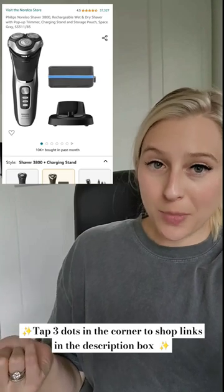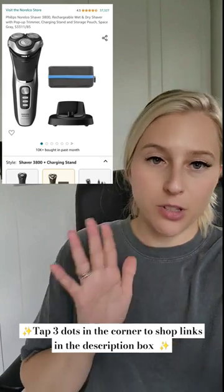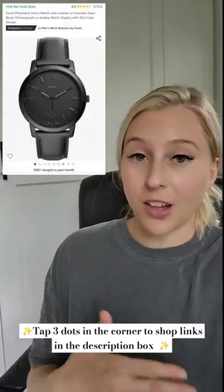This one is super popular — there's been over 10,000 of them sold just in the past month. It comes with the case and the reviews are stellar. These Fossil watches are super nice and there's a ton of different colors and styles to choose from.